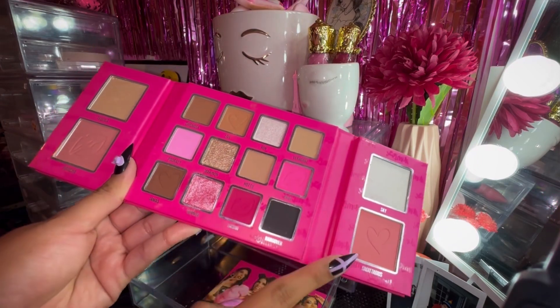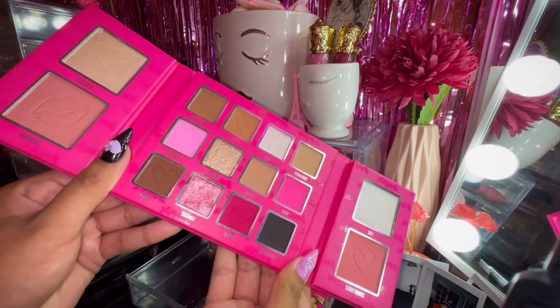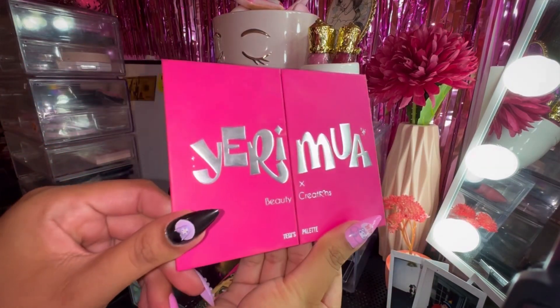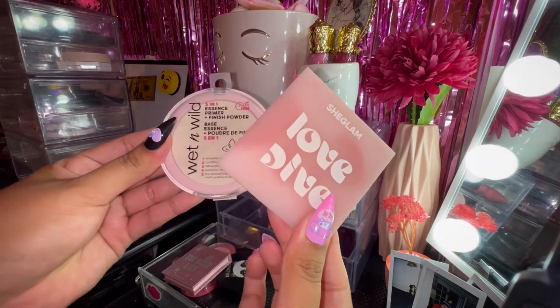I think my favorite blush out of the two is Sagittarius — it's just more on the pinky side. The highlights are okay, but this palette overall was really nice. Definitely recommend, and look at that cover — it was stunning. Last month I had a total of two powders.